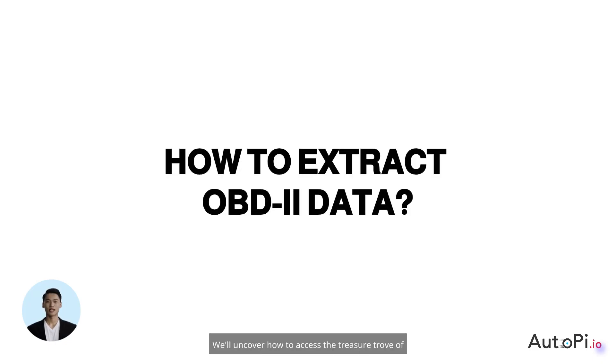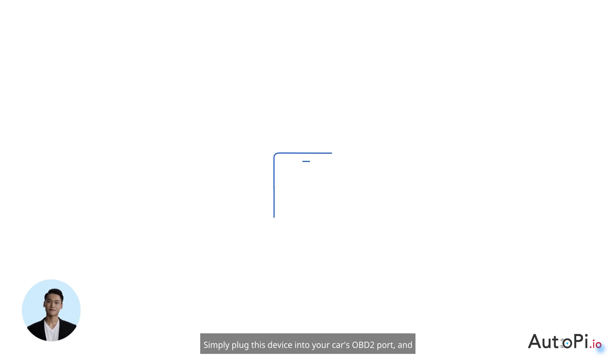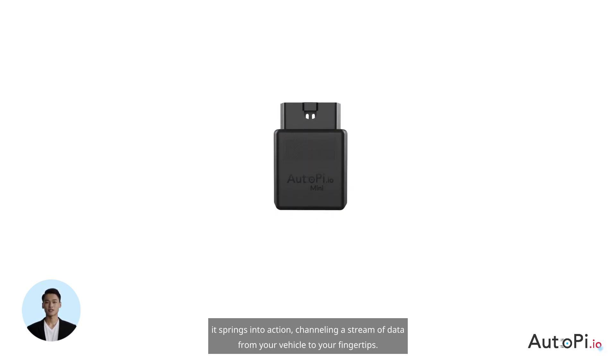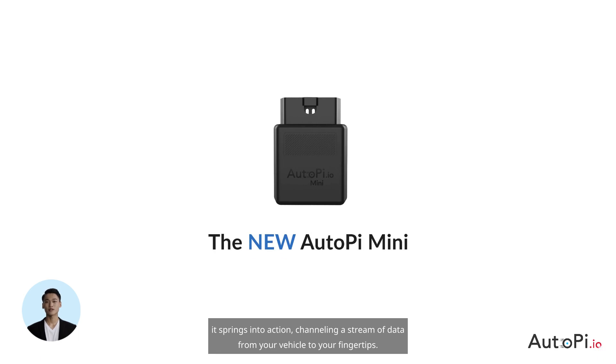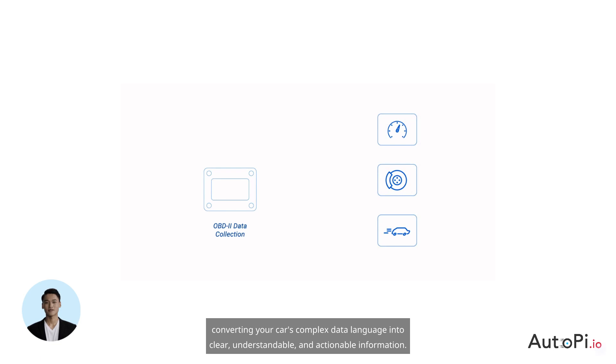Moving on, we'll uncover how to access the treasure trove of information stored in your vehicle's OBD2 system using an AutoPi device. Simply plug this device into your car's OBD2 port and it springs into action, channeling a stream of data from your vehicle to your fingertips. Think of the AutoPi TMU as an expert translator, converting your car's complex data language into clear, understandable, and actionable information.